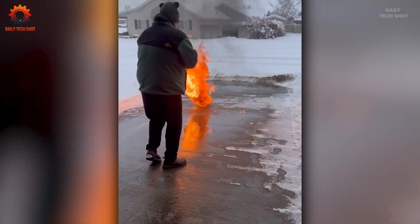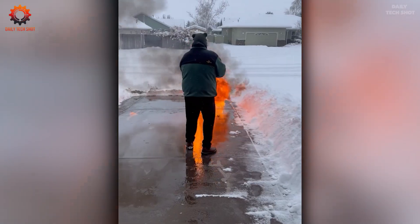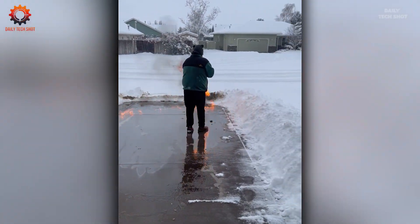What could be cooler than using a flamethrower to clear snow? Drop your most creative ideas for its use in the comments below.